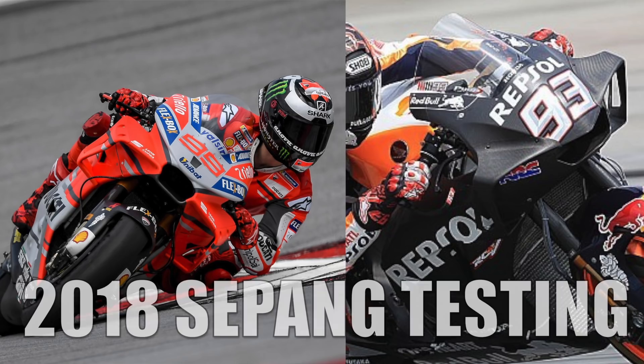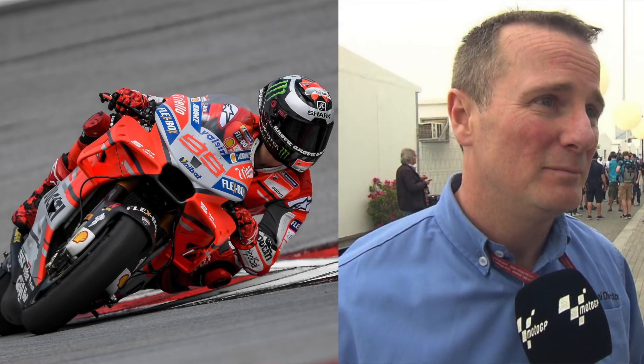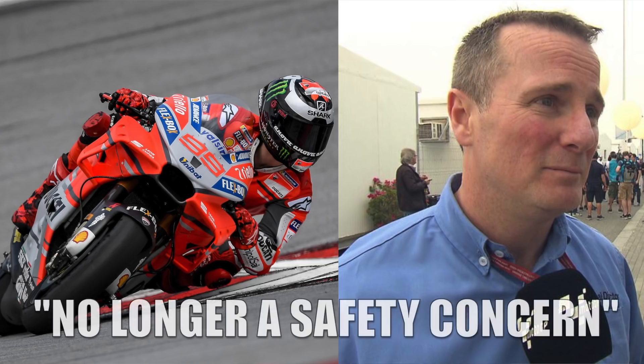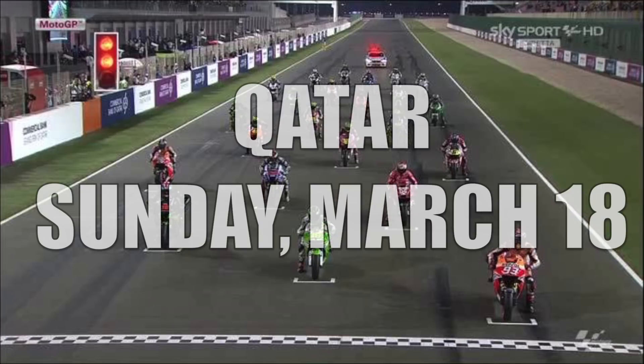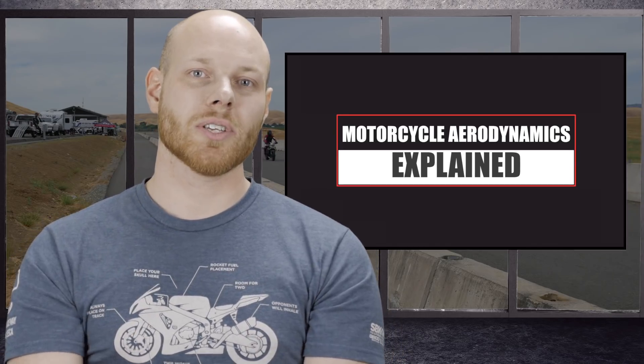Calling the rule a complete ban proved to be wrong, as by the 2018 season, the technical director of MotoGP, Danny Aldridge, approved updated winglet designs where the wings have been integrated into the fairings and are, according to Aldridge, no longer a safety concern. Updated versions of these designs are expected to be seen at the first race at Qatar in March. So in today's episode of Speed & Noise, we're going to explore the often misunderstood subject of motorcycle aerodynamics.